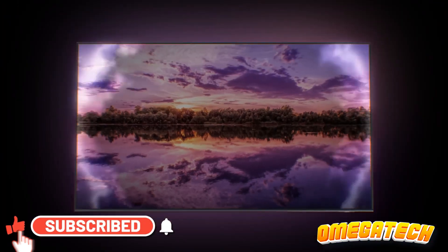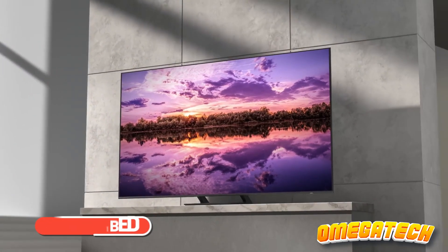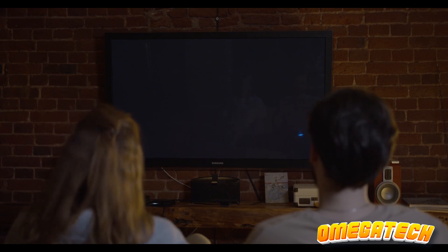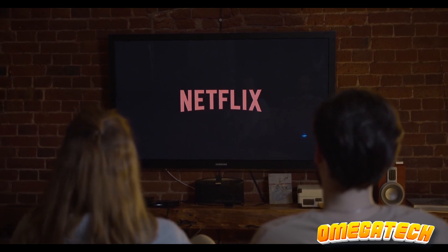That's our roundup of the top 5 best QLED TVs for 2023. Check out the links in the description for more details. If you liked this video, hit the thumbs up, leave a comment, and don't forget to subscribe for more. Thanks for watching, and we'll catch you in the next one.